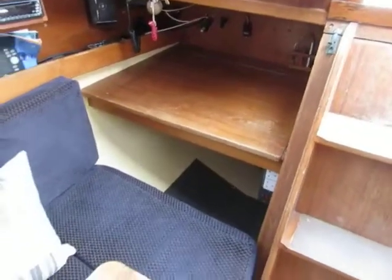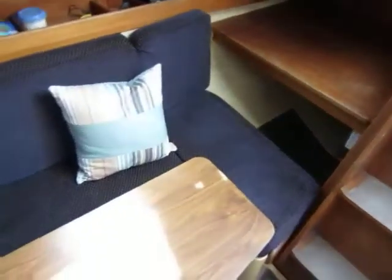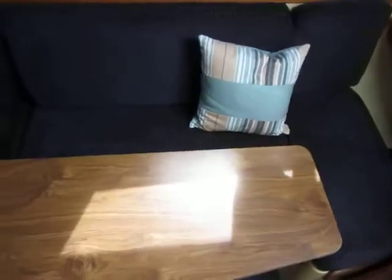This is Boatshed Plymouth on the Penpole 27 we have down here near Plymouth. We're just having a quick look below deck to get an idea of the layout.